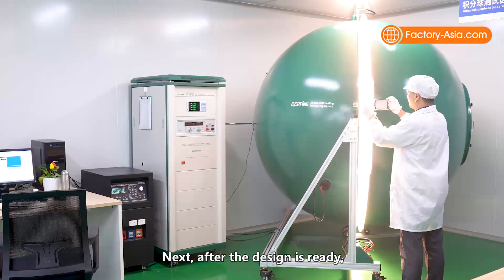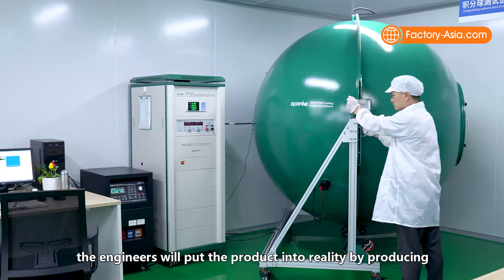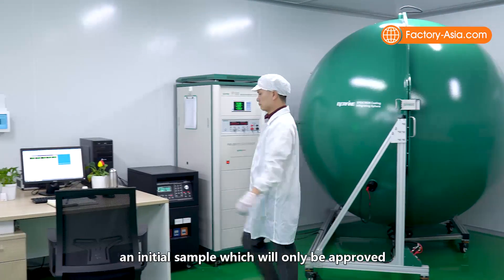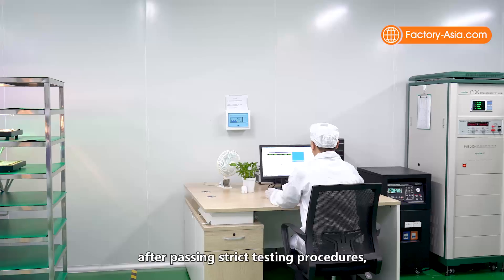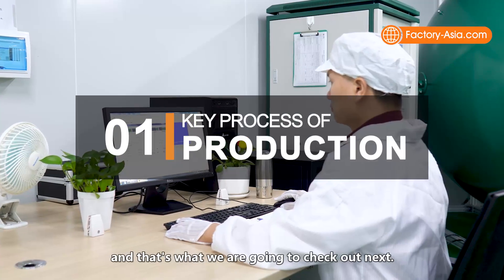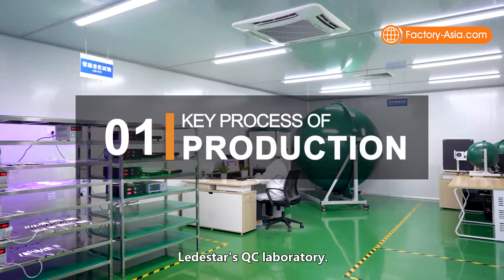After the design is ready, the engineers put the product into reality by producing an initial sample, which will only be approved after passing strict testing procedures. That's what we are going to check out next — Lead Star's QC laboratory.